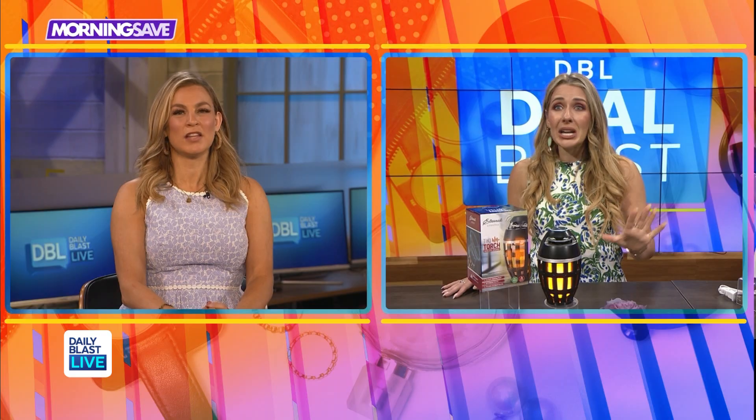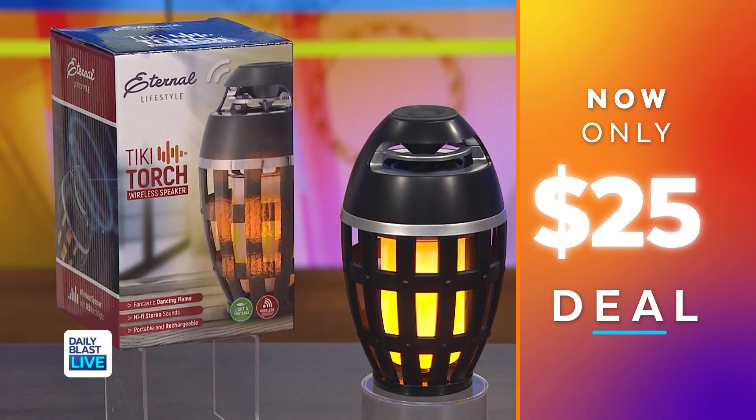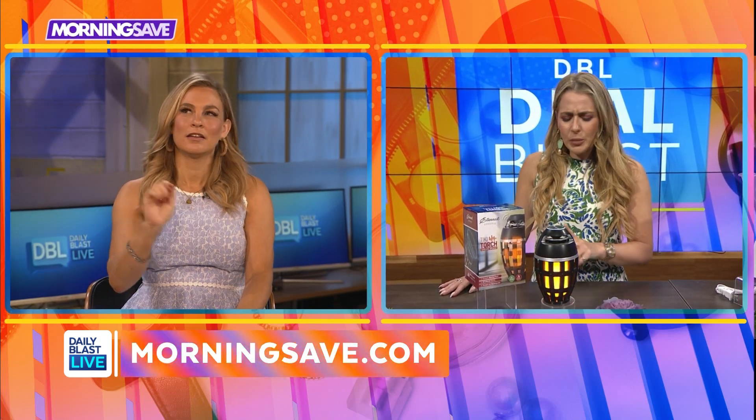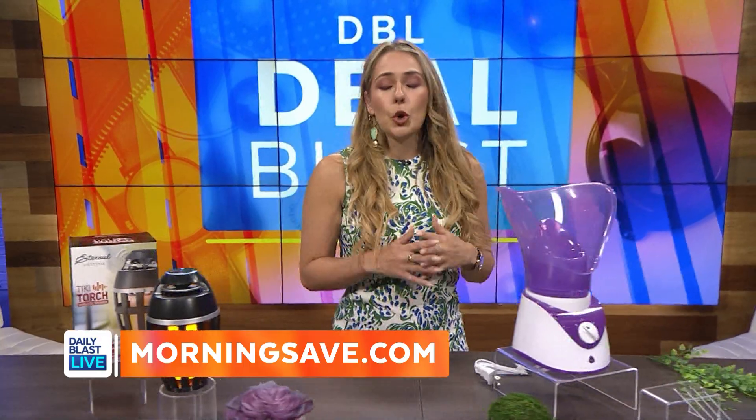The best thing is it's waterproof, so it's perfect for outdoor use. Normally this is as much as $50, and for a device that does that much and is waterproof, that's pretty reasonable. But we've got it for $25, saving our viewers up to 50%. It's like barbecue time — the flickering light is beautiful!